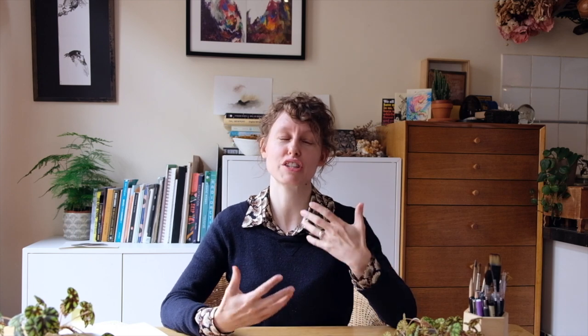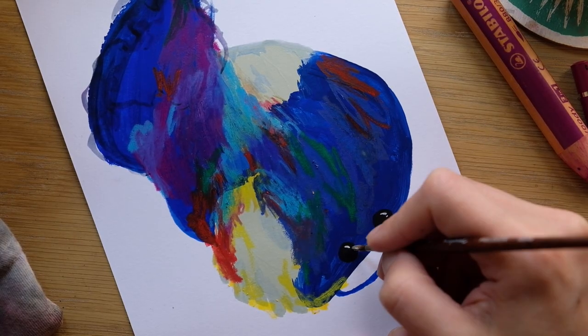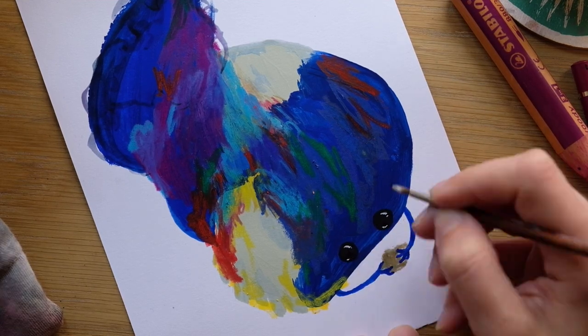We're going to be working with gouache and mixed media, but feel free to use whatever materials you find the most fun. This class is geared more towards beginners, though I think that anyone can enjoy the process of creating a creature. So if that sounds fun to you, I hope you'll join in our colorfully creative creature-making workshop. I'll see you in class.